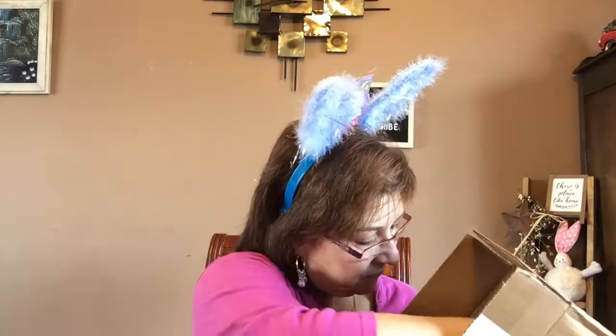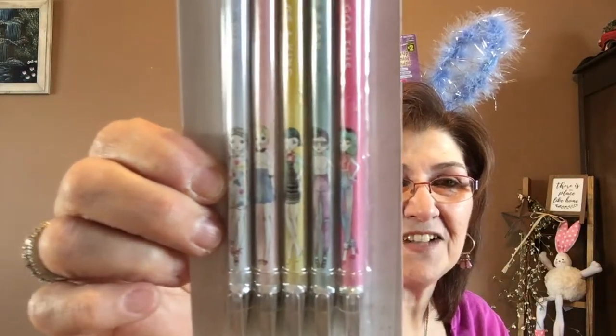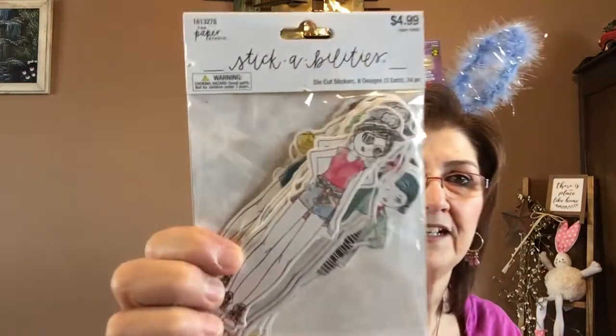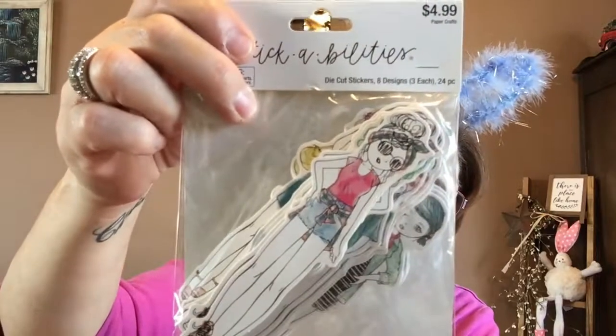This is my order from Hobby Lobby — I'll show you really quick. I got these adorable Paper Studio sheets with little girls on them. I just love crafting with these girls. I also found exactly what I wanted — another pack with all the girls in there. They are beautiful. I think there are 24 pieces, three of each. I'm so excited I finally got the right one.